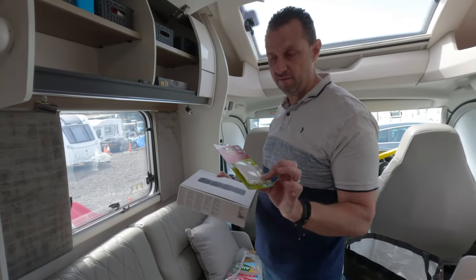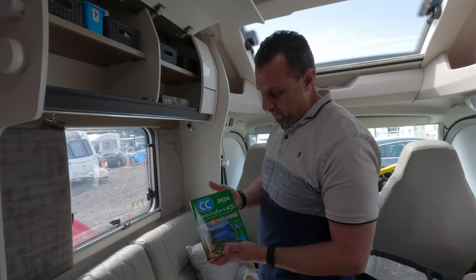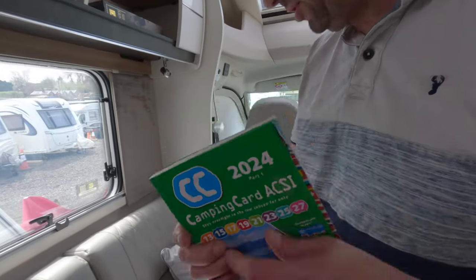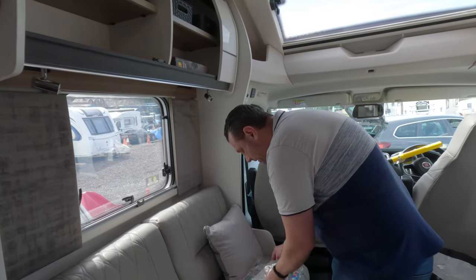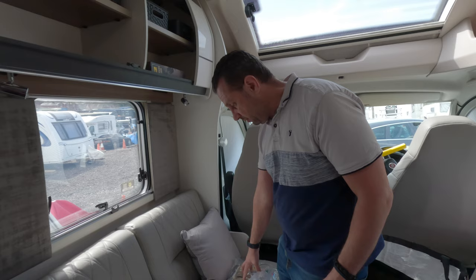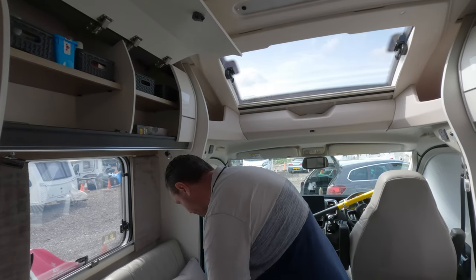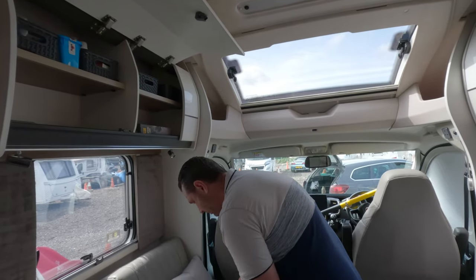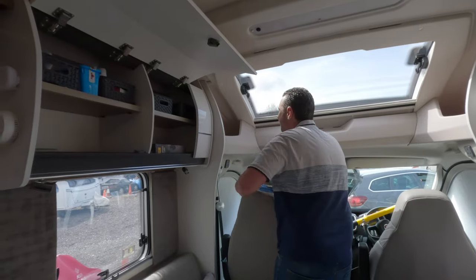We've got our new 2024 ACSI books for Europe - you get two books. We've also got a book that covers France and one that covers Spain and Portugal. Loads of things are online and the apps are really good, but it's nice to flick through a magazine or book now and again - good to double check you're not missing something. We do use Search for Sites most of the time though, that's mainly the one we like to use.